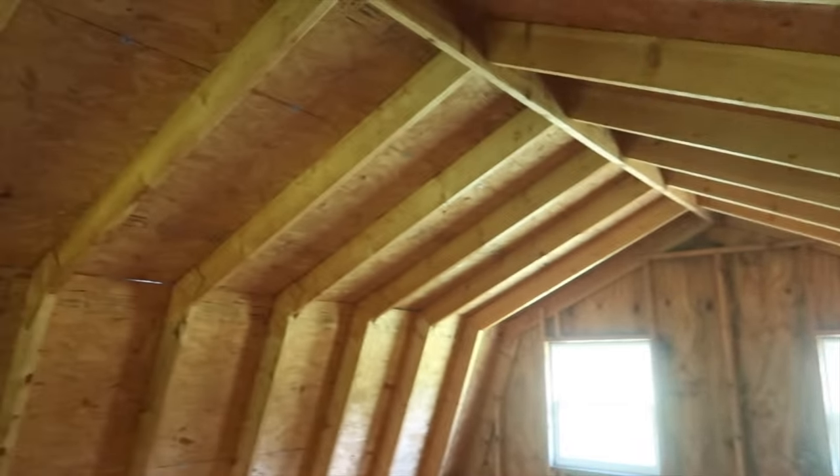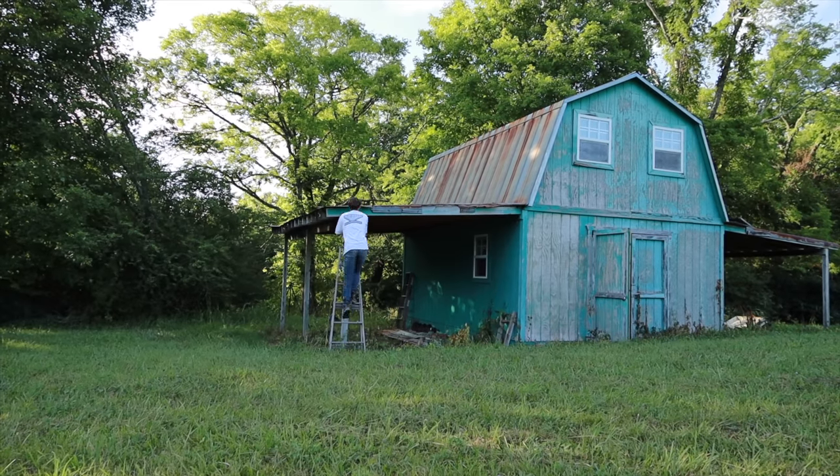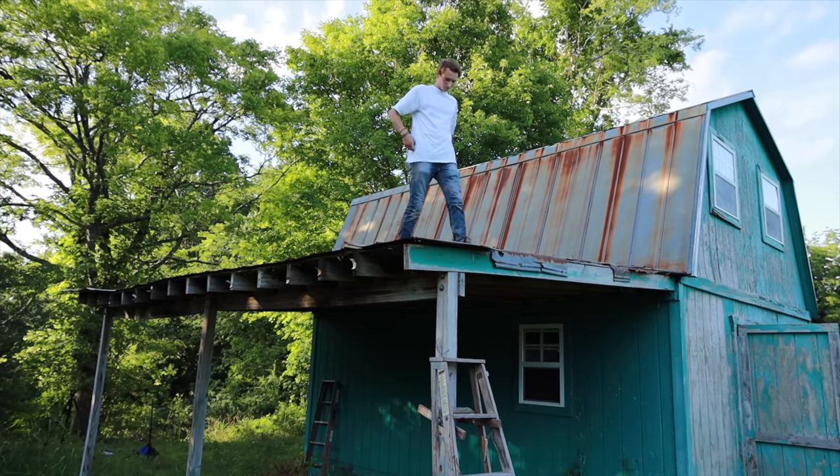I couldn't tell you what framing a house meant. I had never used a circular saw before, and I definitely couldn't swing a hammer. I didn't really have a reason for restoring the shed at the time, but I knew that I wanted to do it, and I knew that I wanted to film the entire process and share our story on YouTube.